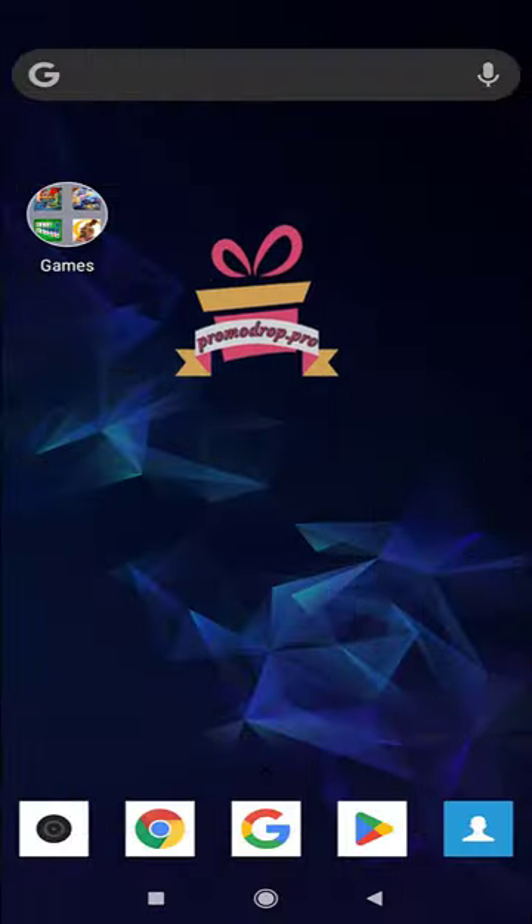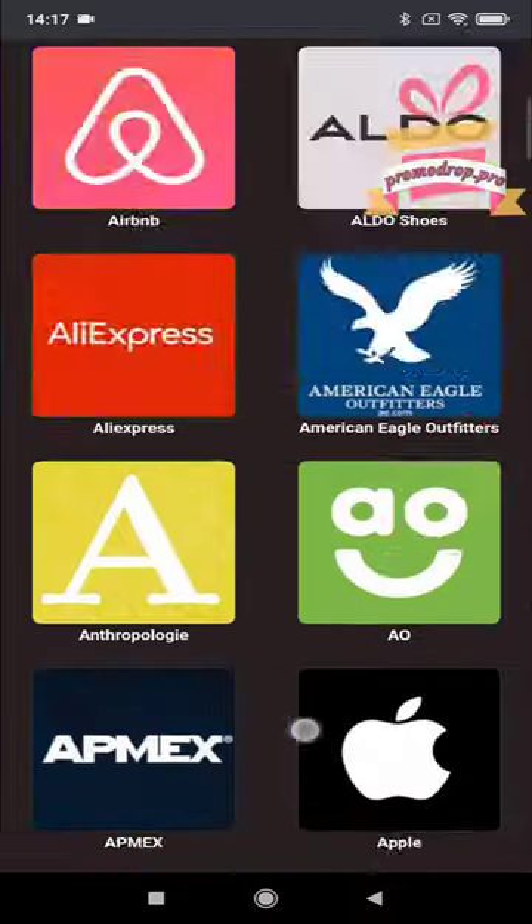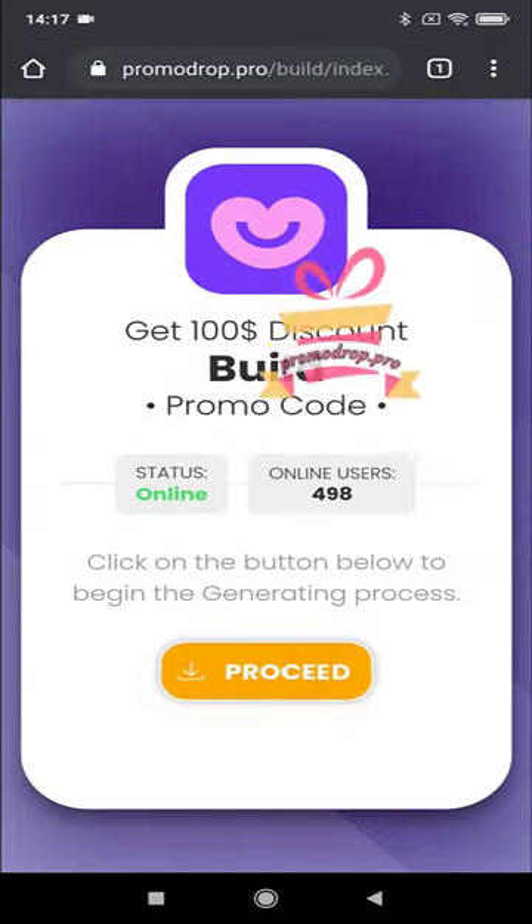First, open your browser and go to promodrop.pro. As you can see, on this page you will find codes for many online stores. Search your store and go to the next step.